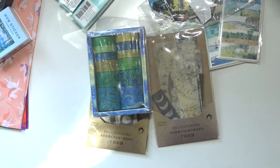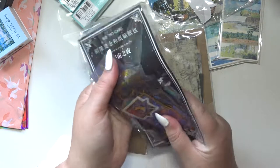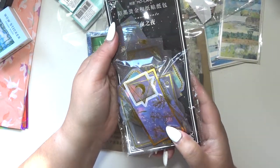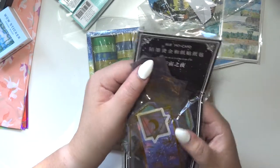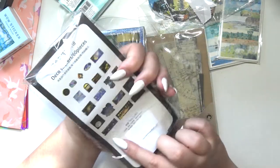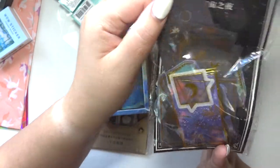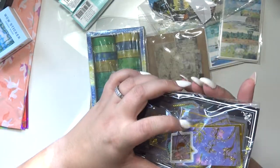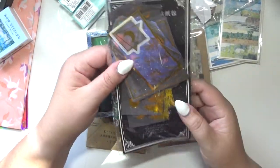Oh no, these ones got squashed. This is the other pack my sister got me — these also have gold foil on them and they're vellum. They're kind of celestial themed, also kind of plant themed, and they're really cool.